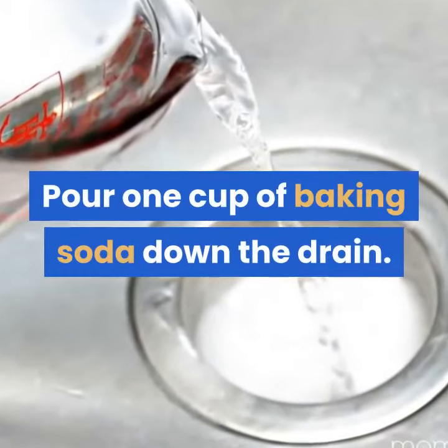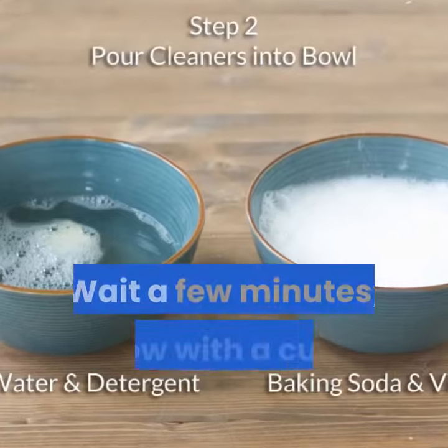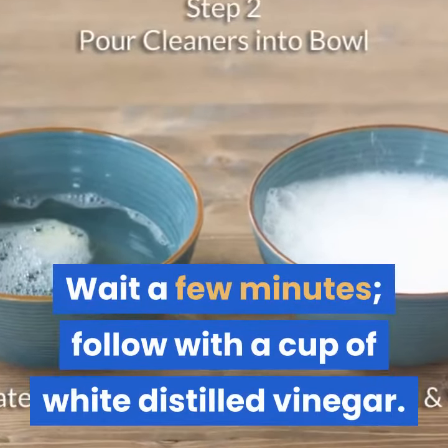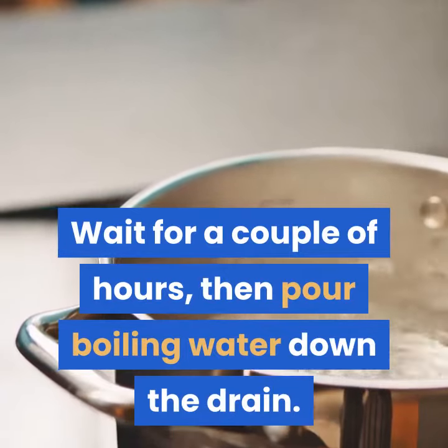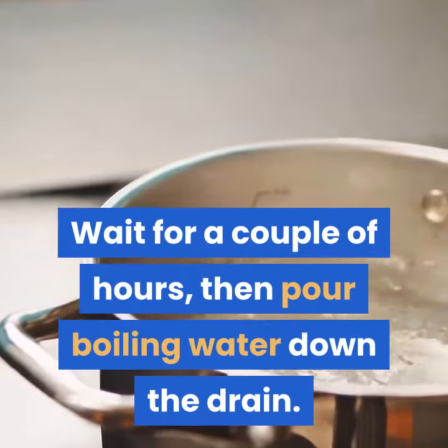Pour one cup of baking soda down the drain. Wait a few minutes, then follow with a cup of white distilled vinegar. Wait for a couple of hours, then pour boiling water down the drain. The clog should dissolve.